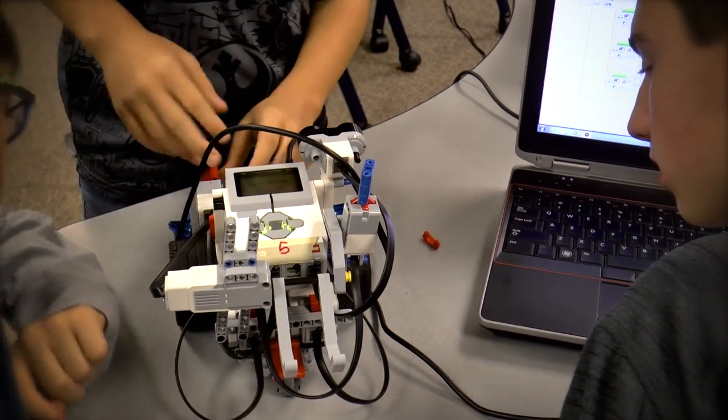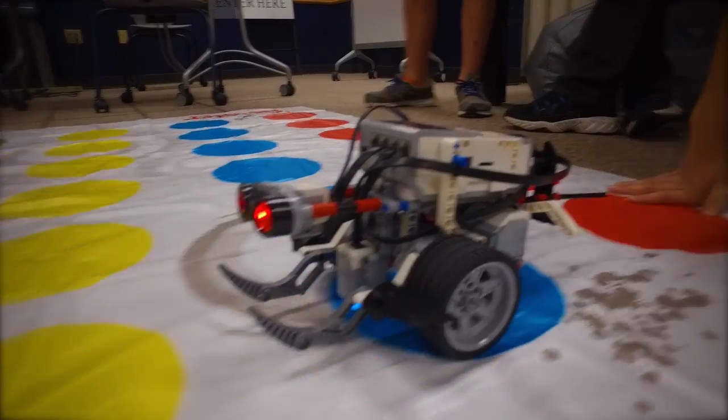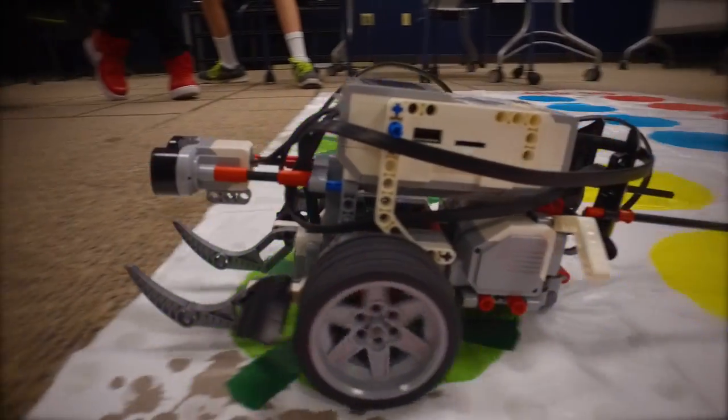Well, today we're working on color sensors — they're programming the robots to detect seven different colors. A lot of the schools in the area actually have robotics, they have makerspaces, but these kids don't. So that's what we are at the public library — to extend that public service to them.